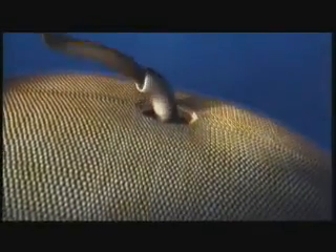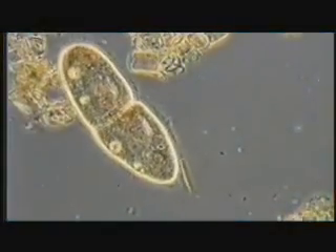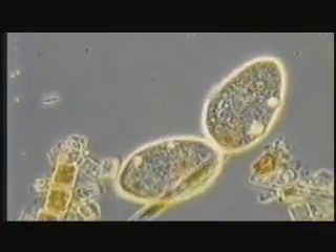I think what Darwin was trying to show was that things that look designed aren't really designed, but that we can find naturalistic processes to account for the complexity of life. Darwin theorized that every part of every living organism evolved through natural selection, a blind process that acts upon random changes in the cell. Darwin believed that, given enough time, these random variations would transform the simplest cells into the great diversity of life that inhabits our planet.